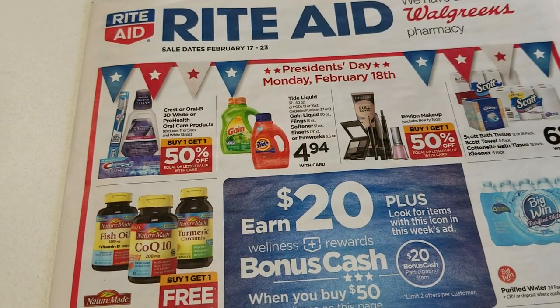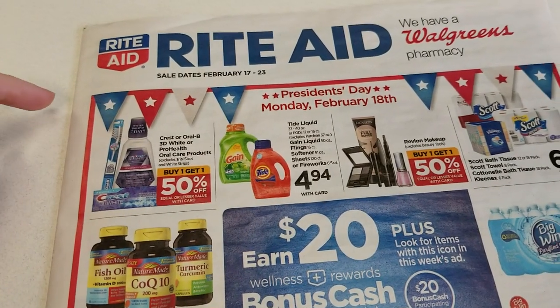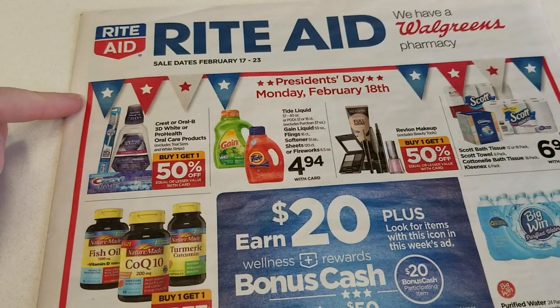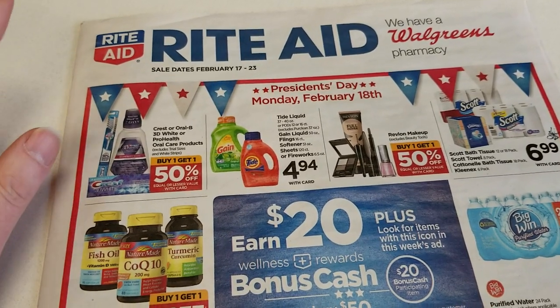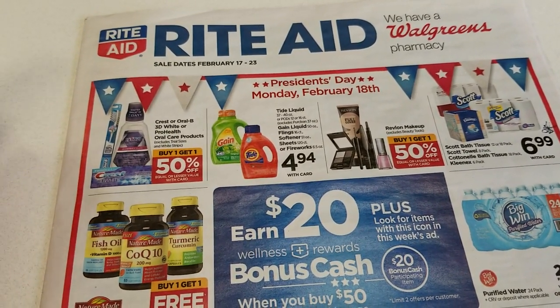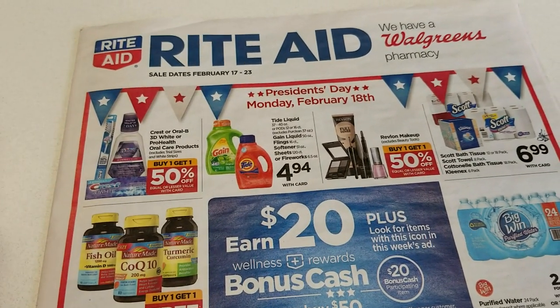Hey everybody, Michelle with Michelle's Frugal Living here. Thanks for watching my videos. I'm redoing my Rite Aid preview for February the 17th through the 23rd of 2019. So if you already watched it, 324 people have watched it. I'm just going through the ad again because I made a mistake in what I said, and I think it's just easier to redo the video and not confuse a thousand people.